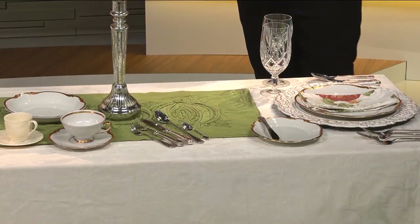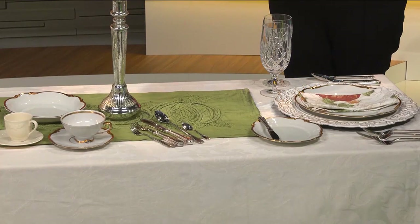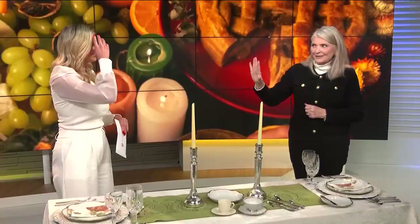By the way, 'fork' has four letters and so does the word 'left,' so forks are always on the left. That is a great tip because I'm always confused about that. And then knives, spoons, and glass — or drink — have five letters, and so does the word 'right,' so they're always on the right. Did you come up with that? No, but it's great. That is amazing.